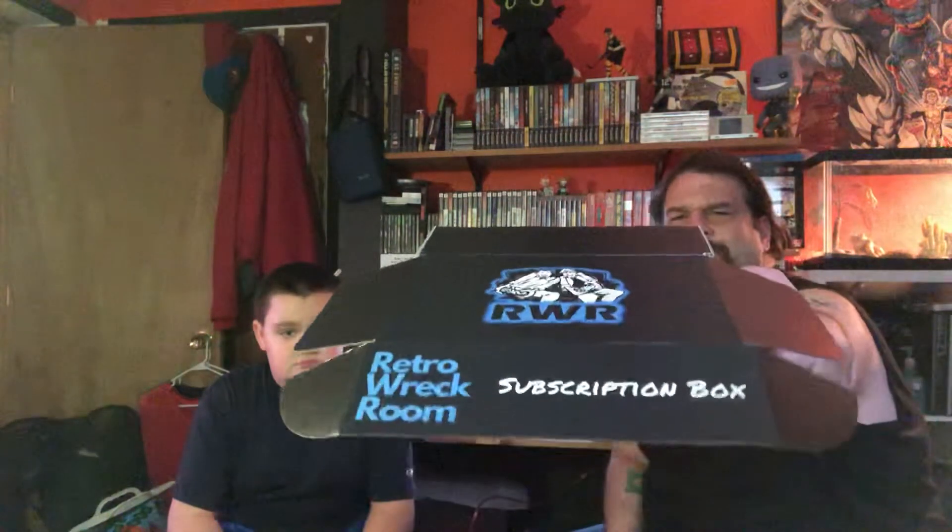We're going to show you what we decided to keep and what we're going to send back. If you don't remember what Retro Rec Room is, or if this is your first time watching, I recommend you go back and watch the unboxing video. Just know that it's May 23rd and May 25th is the date to get your boxes back, so send back those boxes.